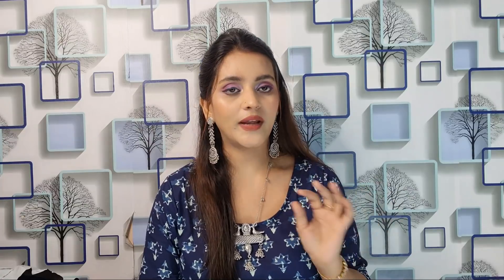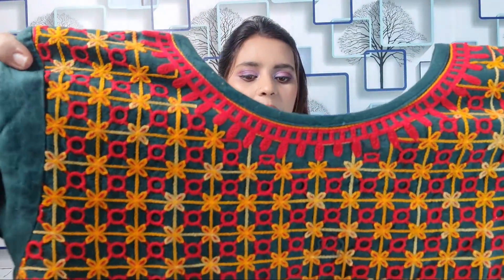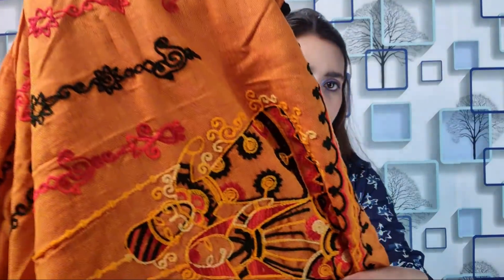Next, I'm sharing a dhoti kurti set in multi-color. It is very beautiful and comes in many color options. I bought it in mustard yellow and green. It is in cotton material and priced at ₹1224. You will find thread work, and in the yoke area there is a cordia detailing. The bottom area also has very good work.